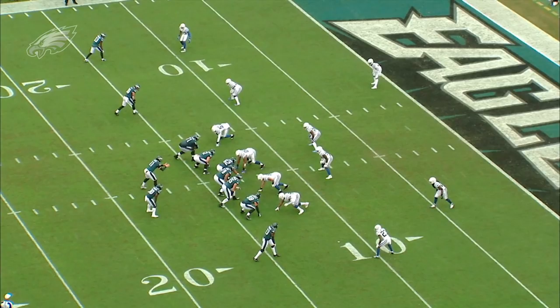Joining me this week for Eagles tape study is Eagles tight ends coach Justin Peel. Tight ends had a big day last week against the Colts, not only in the passing game, but in the run game. Let's take a look at your rookie tight end's first career touchdown here in the red zone from Carson Wentz.